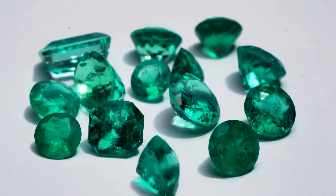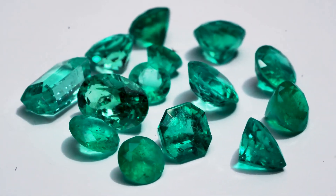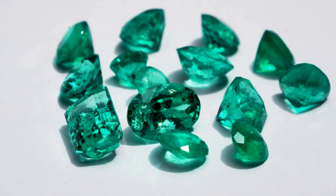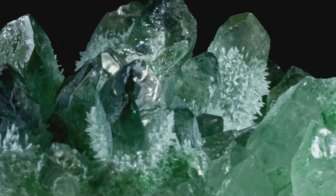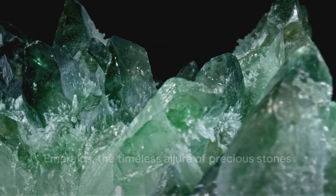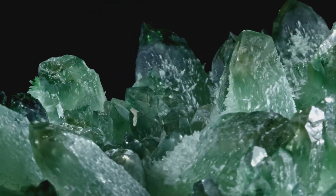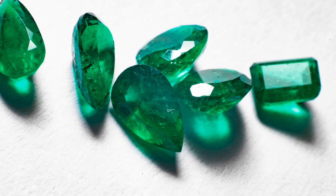The emergence of lab-created emeralds has made this gem more accessible to a wider audience, but it hasn't diminished the value of natural emeralds. If anything, it has only highlighted their rarity and the unique charm of their imperfections. Emeralds, whether mined or lab-created, hold a special place in the world of gemstones. Indeed, their captivating green heart continues to enchant, symbolizing not just the beauty of nature, but also the timeless allure of precious stones.